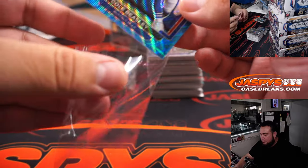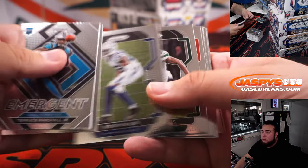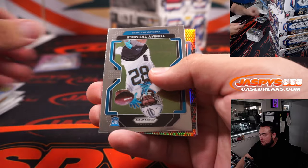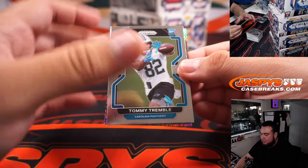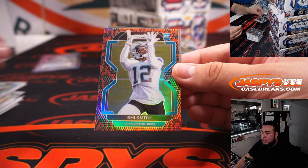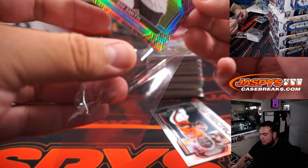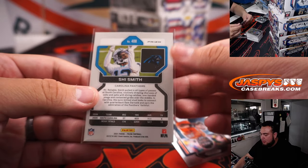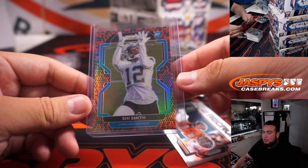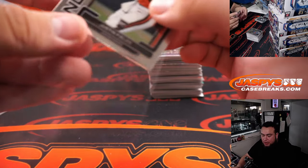Cole Beasley to 199. Whoa! I think we have our first Snakeskin — Snakeskin! And it's a rookie. It is Smith for the Panthers. Panthers, very nice. That is going to Brian Wofford.